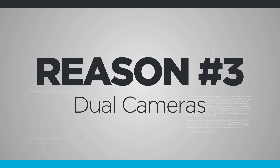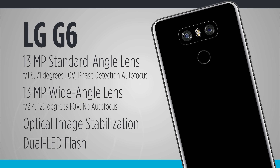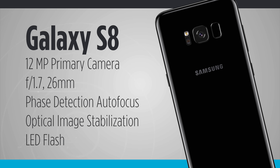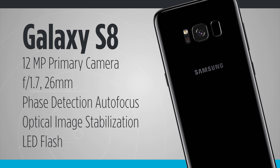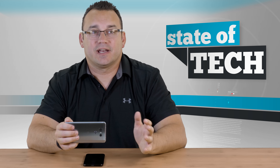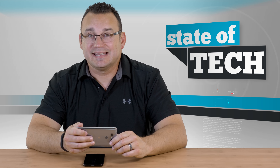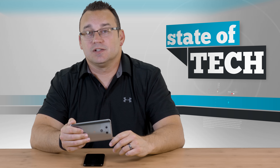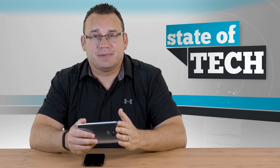The third reason the LG G6 is great is the dual cameras — they've done dual cameras right. Rather than using dual cameras gimmickily to fake bokeh background blur, LG made the cameras work well for a wide-angle and a more telephoto zoomed-in shot. They've made switching between them seamless. Unlike the iPhone 7 Plus, there doesn't seem to be any quality difference whether you're zoomed in or using the wide angle — photos look great, nice and crisp, with no weird image distortion.